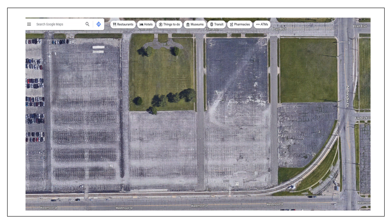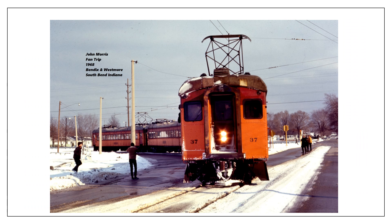This track used to run in the street — it was street running back until about the mid-1970s. You can still see some track embedded in the pavement from where it used to run. This is a really impressive photograph from a John Morris fan trip in 1968. At first glance it's puzzling because these are the old coaches and service to the airport didn't start until 1992. But that was a special fan trip, and you can tell by the number of photographers out trying to get a shot that it was really something special. Plus, that was still the street running down Bendix Drive and Westmore Street — a really cool photograph.